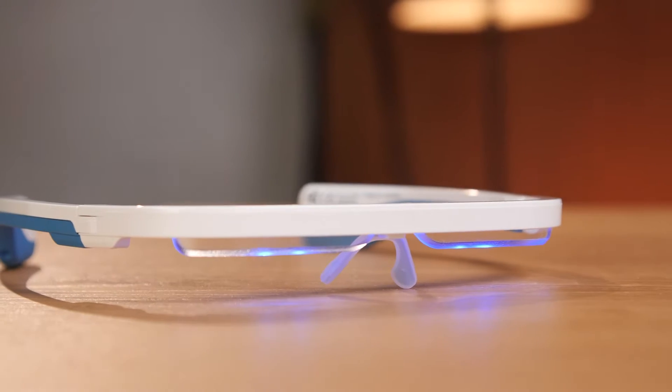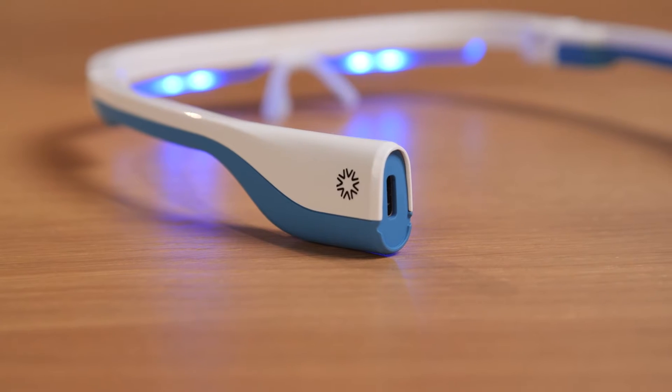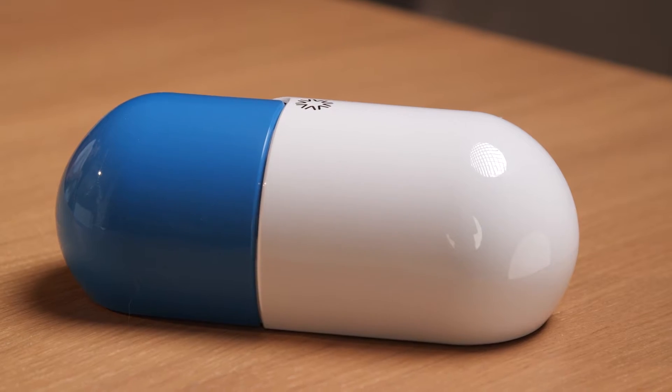Are you struggling with sleep and searching for ways to improve it? I'm Robert from HealthNews and today I'll unpack and review the revolutionary IO light therapy glasses designed to transform your sleep, energy, and well-being. Will they live up to their expectations? Stick around and find out.